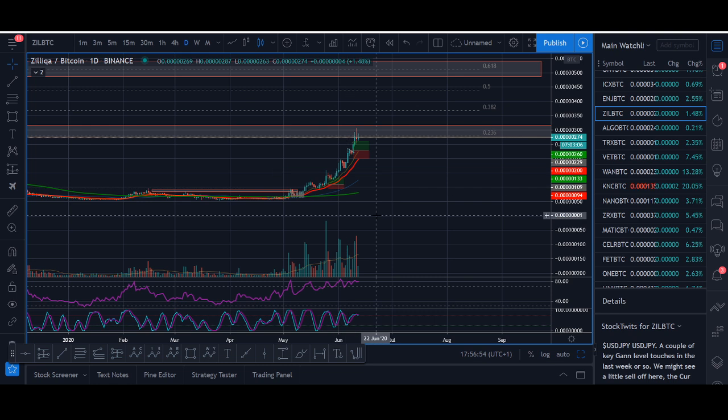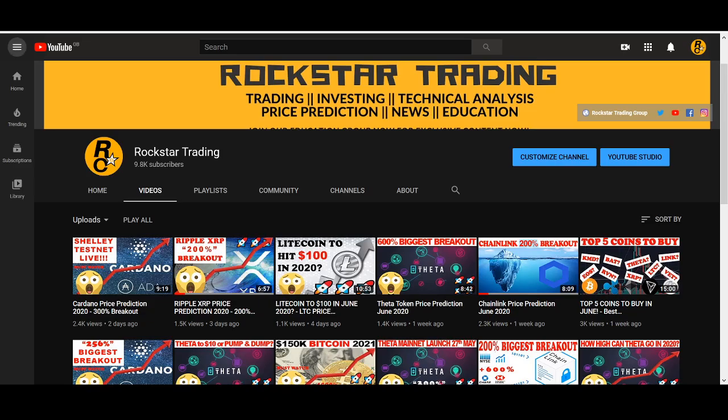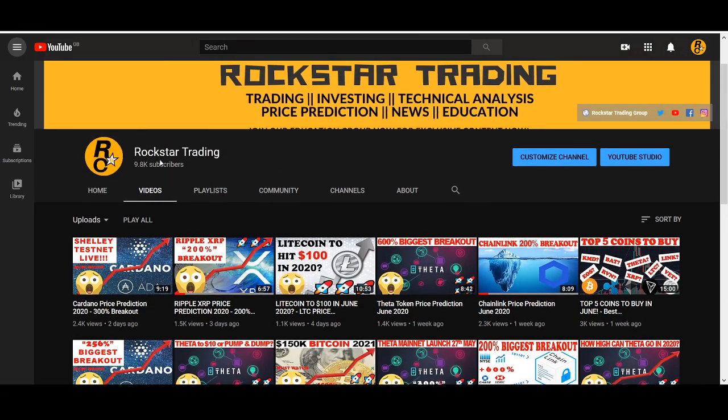At the end of the video, I'll share with you my trading strategy to trade Zilliqa. If you haven't already subscribed to my channel, smash that like button and subscribe, and turn on the notification button so you don't miss out.